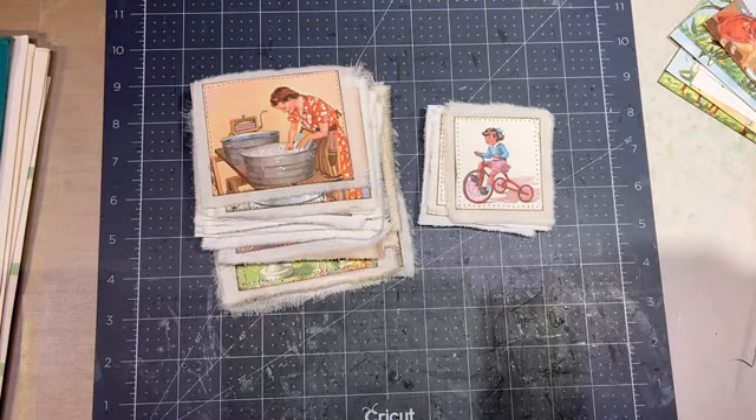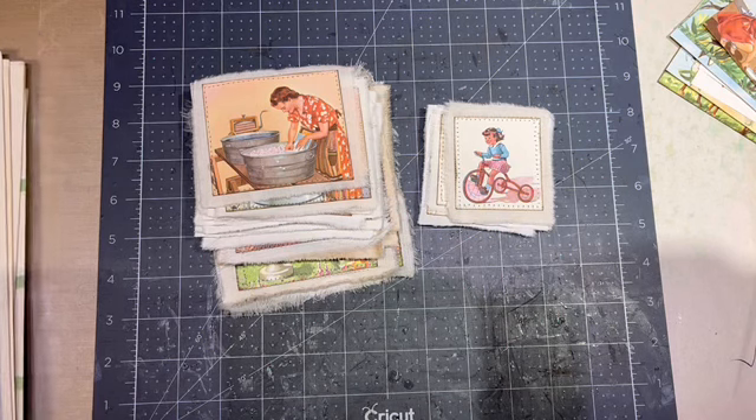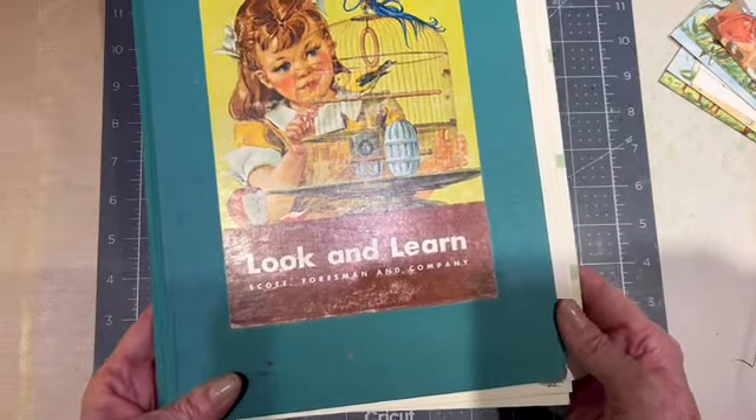Hi, this is Sherry. I'd like to show you some of these little patches I made — to use a Mrs. Cog term. I have about 30, a little more than 30 of them, and I made them from this Look and Learn book.